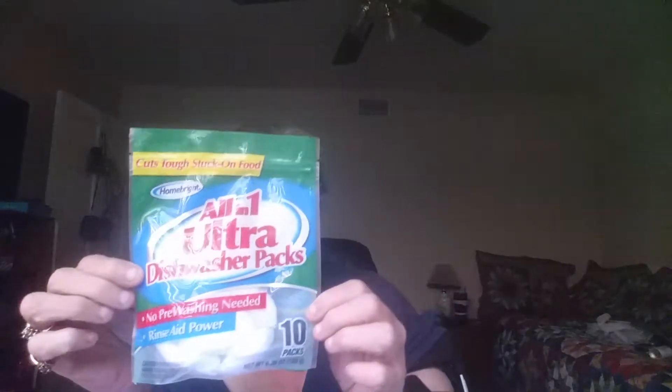I got the All Ultra dishwasher packs. There's 10 in here. They work fine, no problem. And if you have a problem with spotting, put in a little rinse aid or something, but I don't have any problem with them at all. They work wonderful.